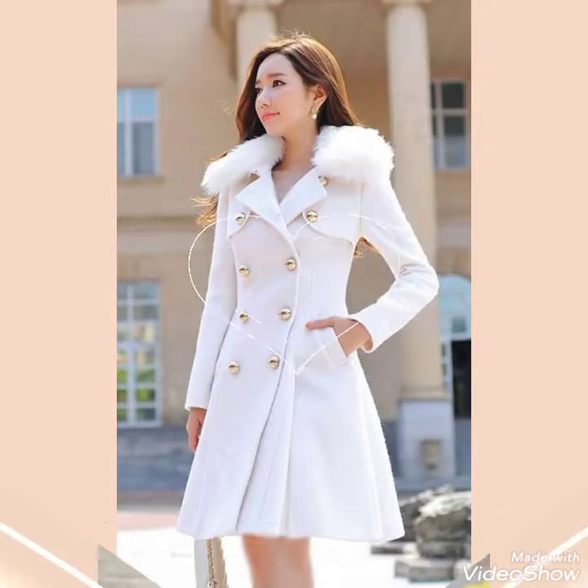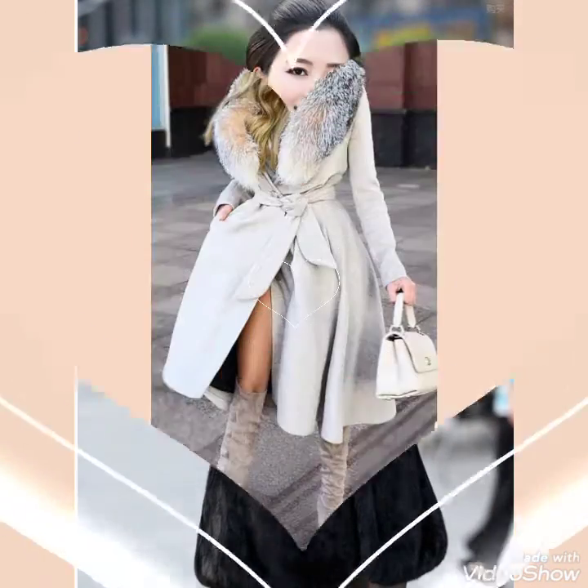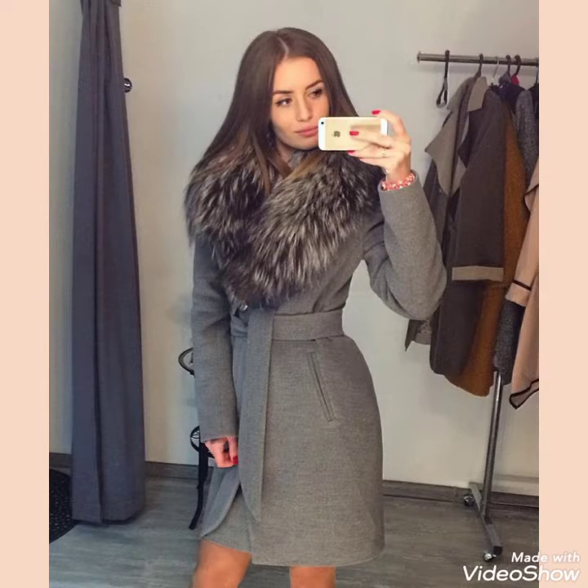Friends, if you want to buy this beautiful and graceful collection of latex and leather long coats design ideas for stylish girls and ladies of 2021, then I will tell you the best website from where you can buy it.